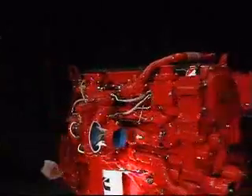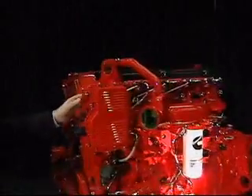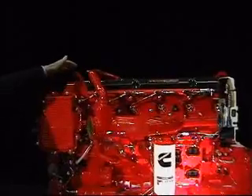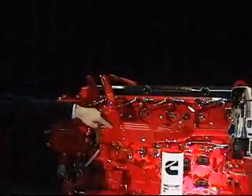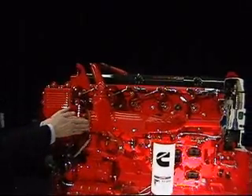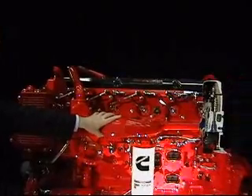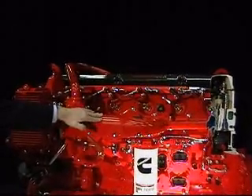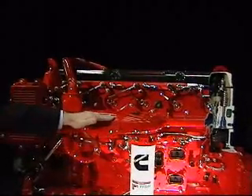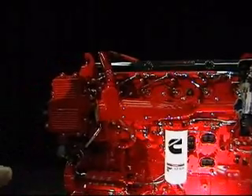We'll show you the XPI fuel system. First of all, here's the exhaust gas that's being cooled and metered, being brought back into the intake air. This is the intake air coming from the charge air cooler into the new log manifold, carefully designed using computational fluid dynamics, so that we get clean air flow into the engine and uniform mixing and distribution of EGR and air.